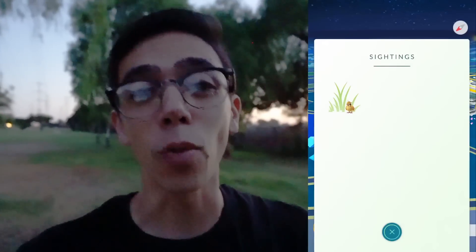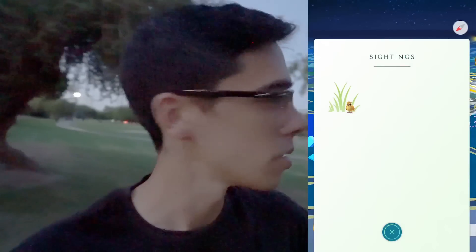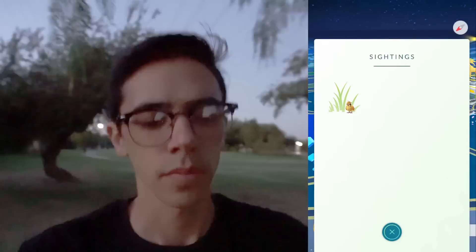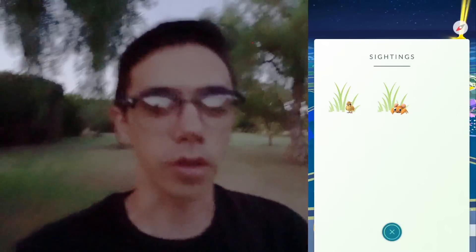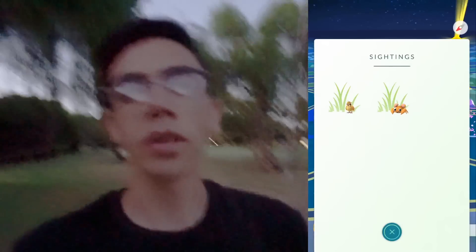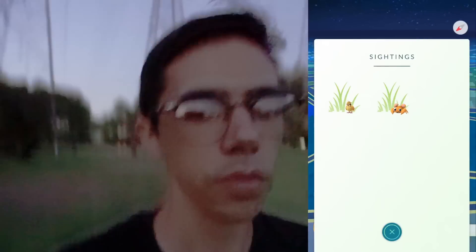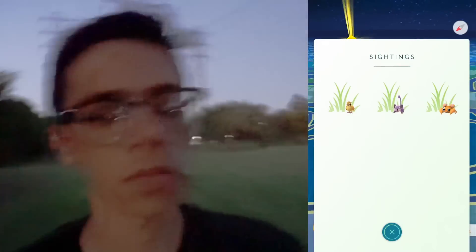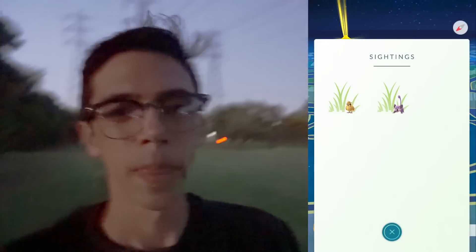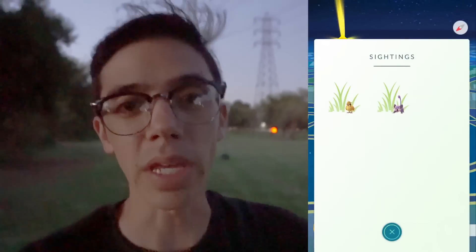Turn around and walk back in the opposite direction. The Pokemon will reappear on the list. Now keep walking until it disappears again. When the Pokemon disappears from the list again, stop. This is point B.